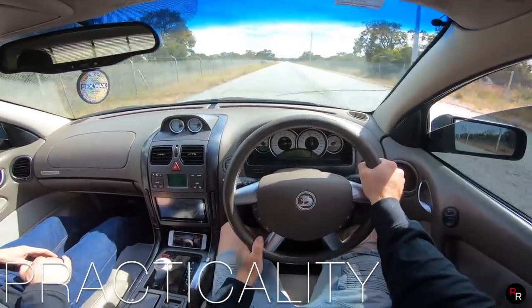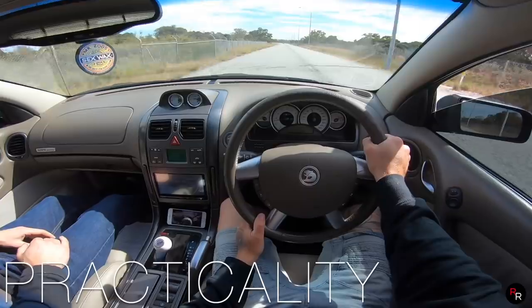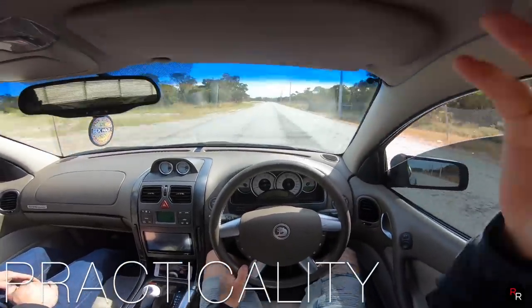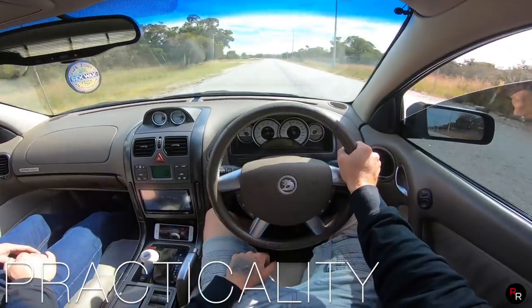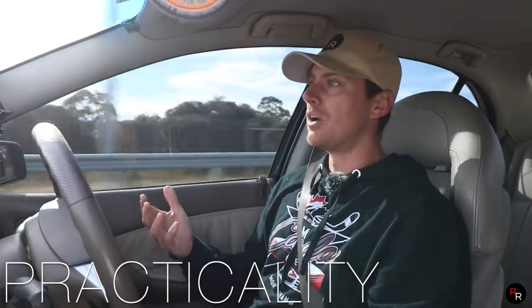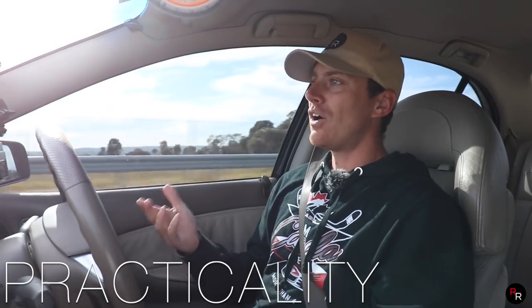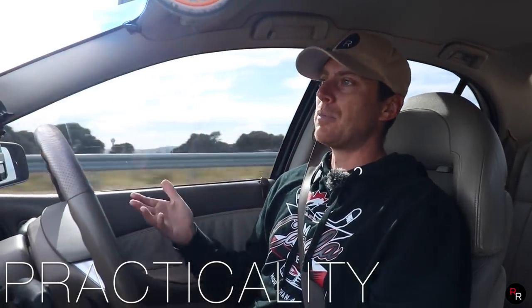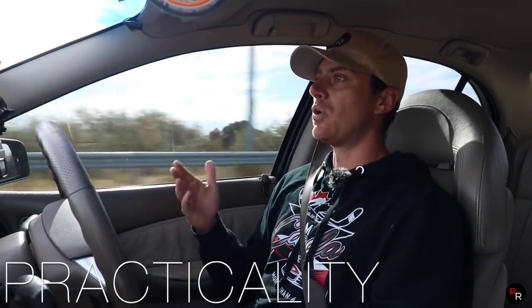You're going to be putting premium fuel in this as well, so just be mindful of that. But then again, nobody buys an HSV to worry about the fuel bill. Reliability-wise, these LS1s are fairly reliable — if you keep up with the maintenance, there isn't generally a whole lot that goes wrong with these cars.